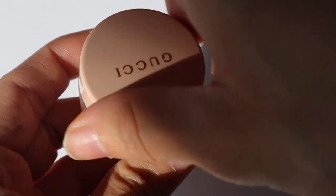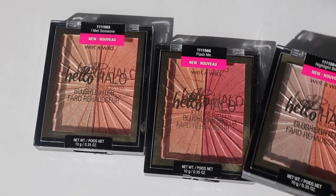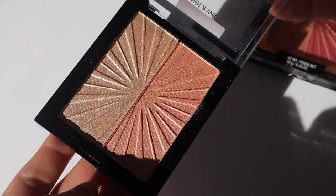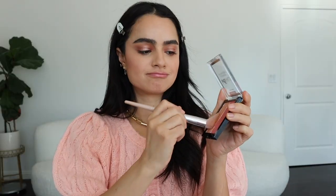Now I'm going to use the Gucci multi-use gloss — look at this, you guys. I'm going to have so much fun doing product shots with this gorgeous packaging. I'll use the little end here and put it on the high points of my cheeks. They also sent me three shades from Wet n Wild — one called Highlight Bling, one called Flash Me, and one called I Met Someone. Flash Me will be really pretty with the colors we have going on.